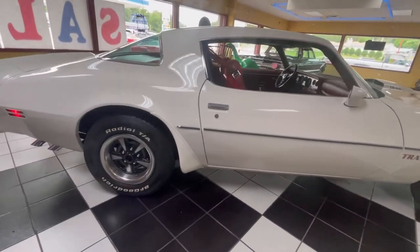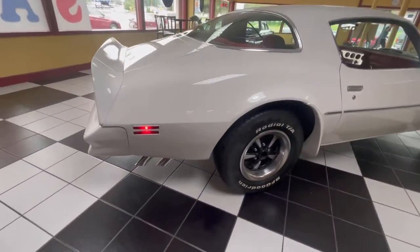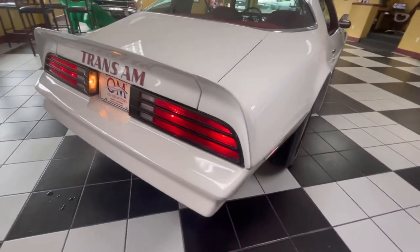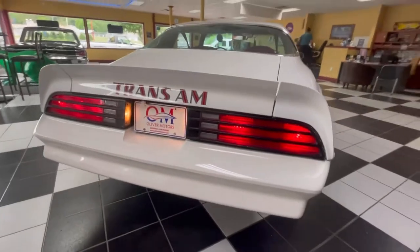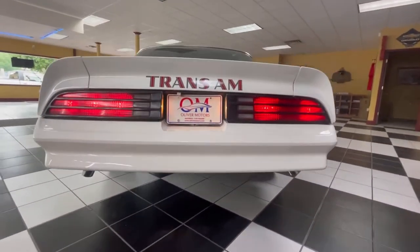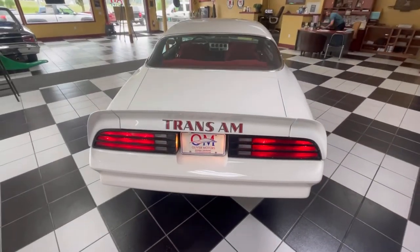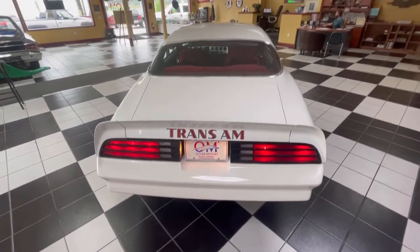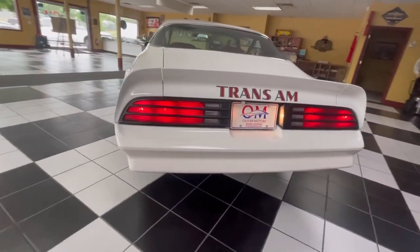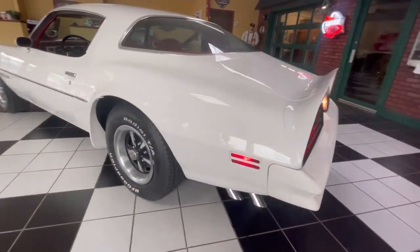We're going to walk around this 1978 Pontiac Trans Am. Here we have an absolutely beautifully restored TA showing its original Cameo white exterior and dark Carmine cloth interior. Not only was this car properly restored to its correct color combination, it also retains its original matching numbers engine and transmission. Late 70s Pontiac Trans Ams are rapidly increasing in collector car status.